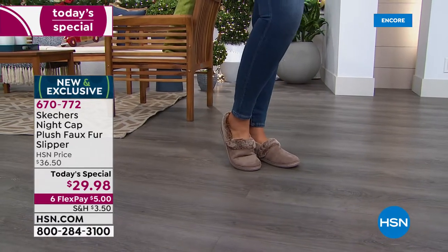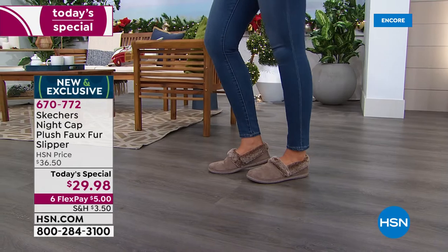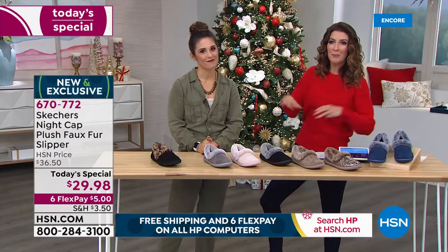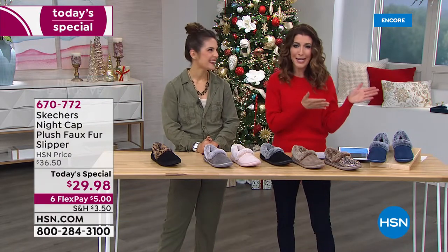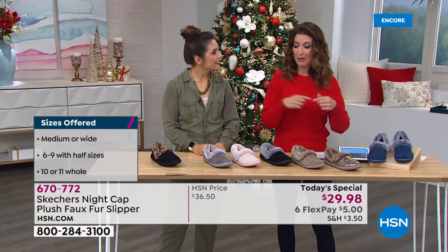Having a slipper that's giving you your size is so important, especially when we're dealing with the memory foam, because knowing that it's your size is going to make sure it really contours to the shape of you, giving you a more supportive fit. Is there anything more frustrating than when a slipper comes in small, medium, or medium-large and you're like, do I need a sizing chart to order this? What if I'm in between sizes? This is going to fit like a real shoe.